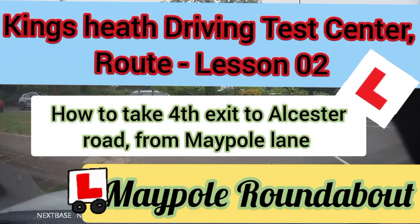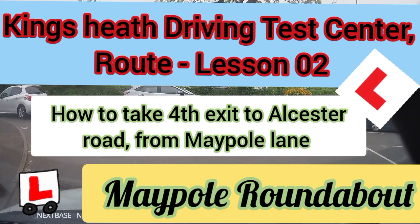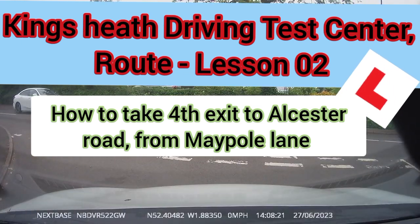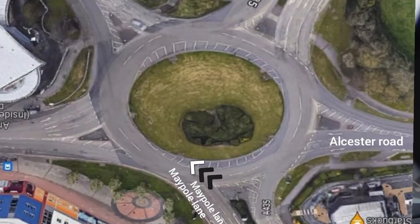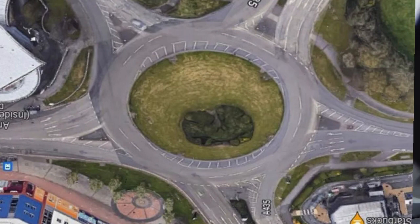Welcome to Car Test Driving School. This is the King C Driving Test Centre Route Lesson 2. In this short video, we will be showing you how to take a 4th exit at a Maple roundabout coming from Maple Lane to Birmingham Alcista Road in full guide instructions.